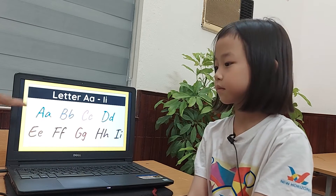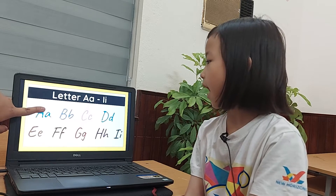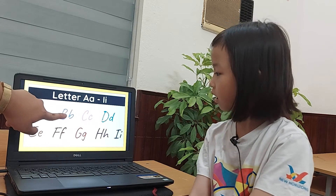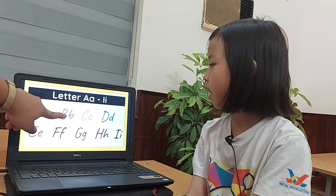Okay, so what letter is this? A. What's it sound like? A, A, A. What letter is this? P. What's it sound like? P, P, P.